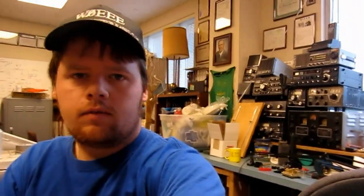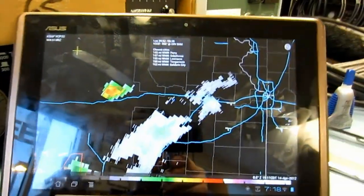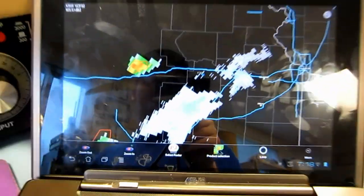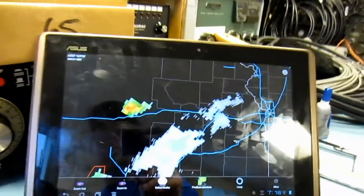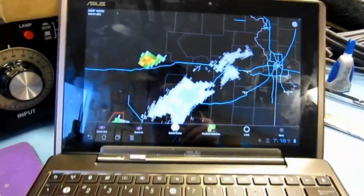That's how you storm chase from your chair. I also have scanner feeds coming in through my phone and Pickle Radar. Pickle Radar 3 — or Pickle Level 3 or something like that — on the Android Market is an absolutely excellent program. It costs, I think, $6.99, maybe $9.99, I'm not sure, but it's definitely a sweet program.